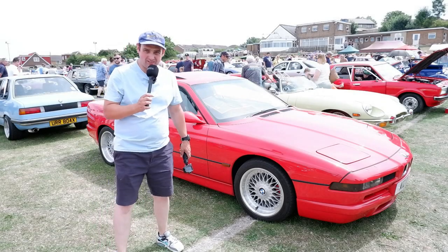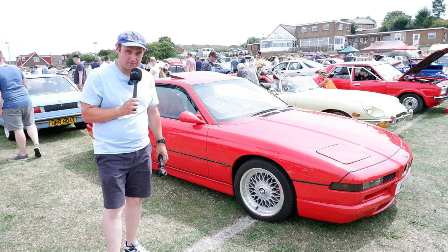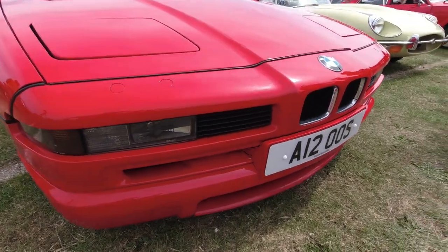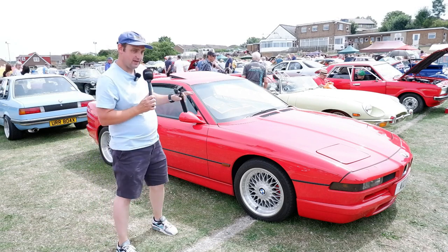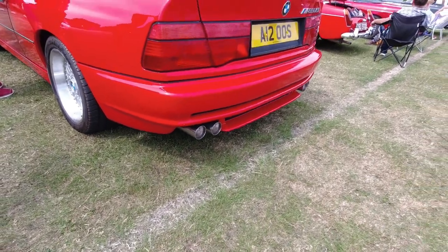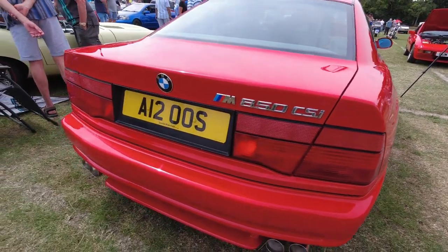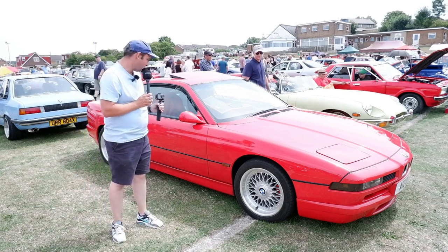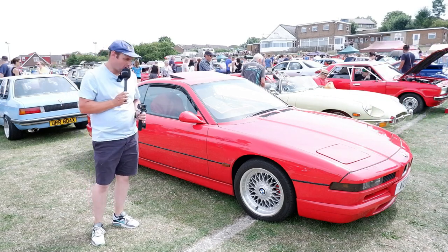Regular viewers may remember my yellow car show video where I had a nice look around a BMW 840. These were a really expensive car back in the day — BMW's flagship model. But this particular car here is very special, because the 840 was a V8, and this is an 850 CSi — meaning it's got the V12 engine, and the CSi model was the closest BMW got to making an M8. Really, really special car. This one just so happens to be for sale, and I imagine one in this nice condition will be quite a significant sum.